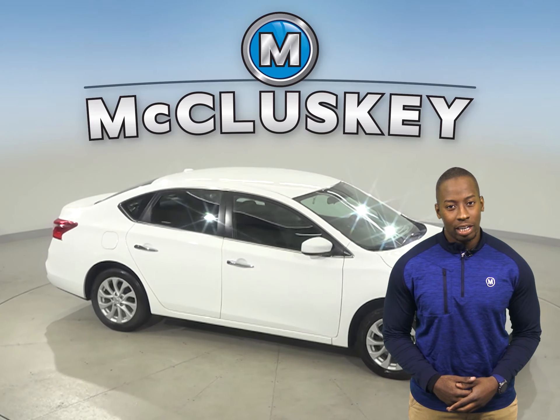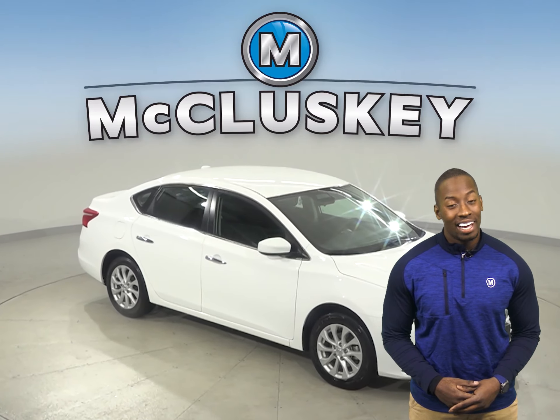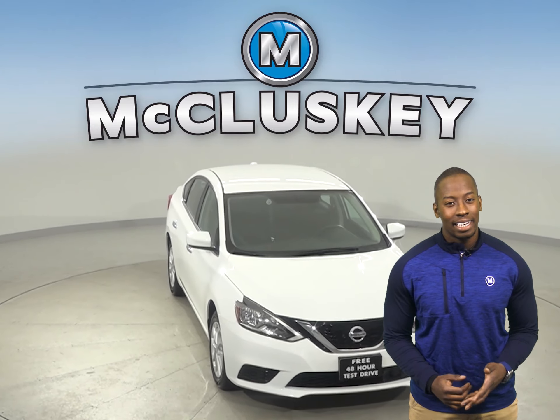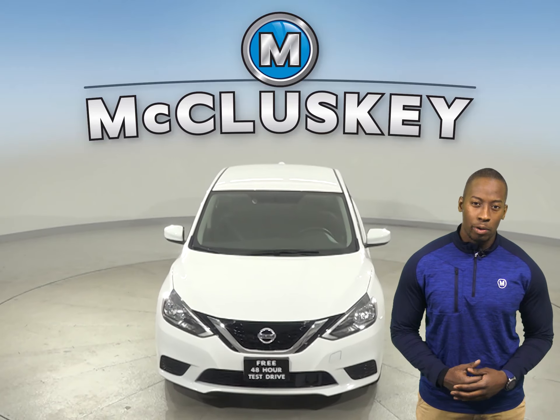It's gone through our 172-point inspection and it's more than ready to hit the road. Come on down and take it on a free 48-hour test drive today.